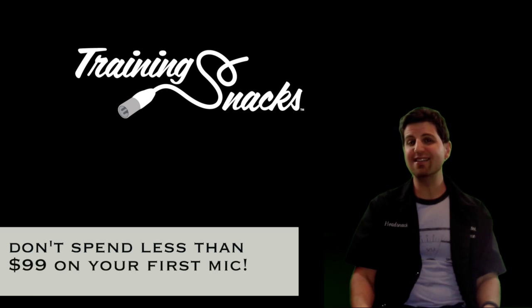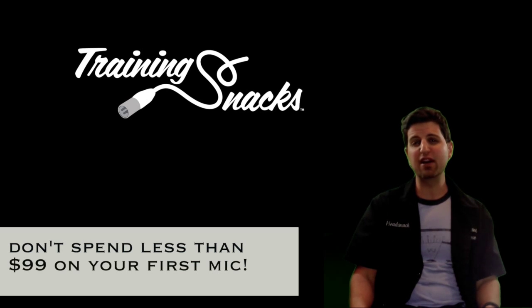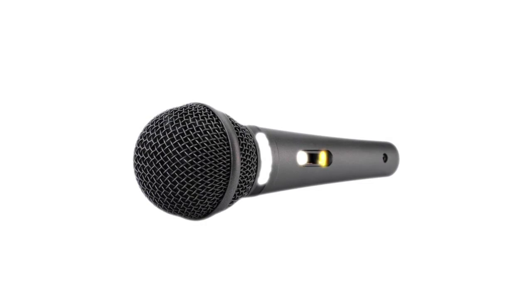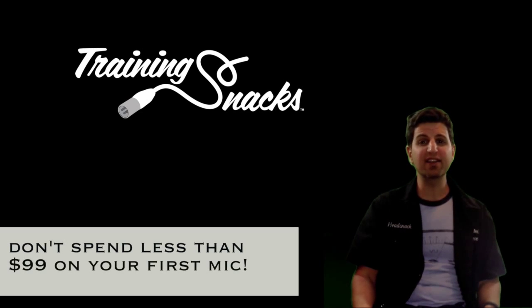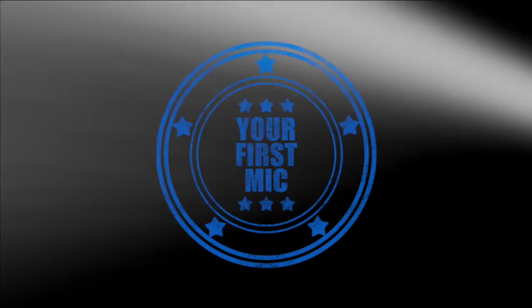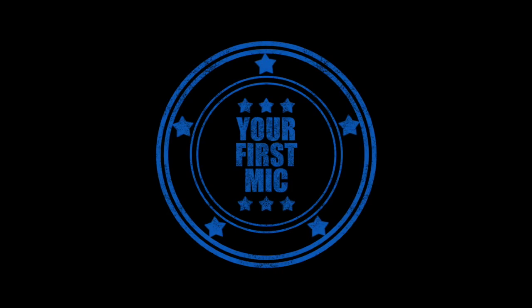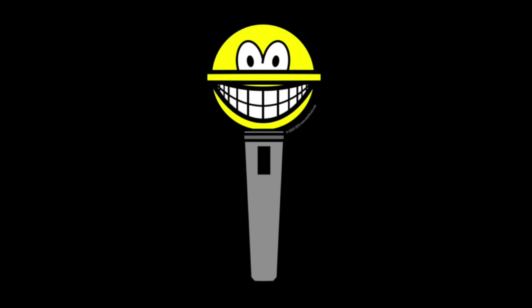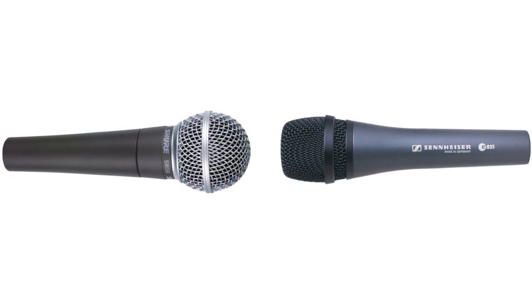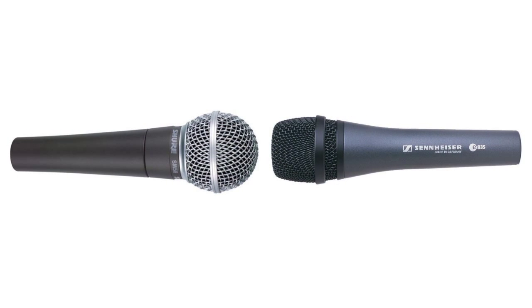Do not spend less than $99 on your first microphone unless you're purposely going for a less desirable sound. I've seen people sing through instrument microphones and inexpensive karaoke mics, and there really aren't any rules for micing something as long as it sounds good. But that's not what this is about — this is your first official microphone. Buy one that's going to showcase your voice. The $99 range is where you'll find industry standard dynamic microphones such as the Shure SM58 or Sennheiser E835.